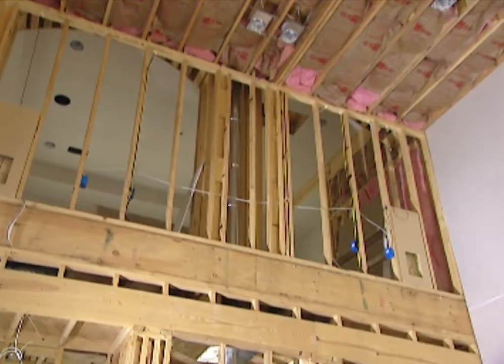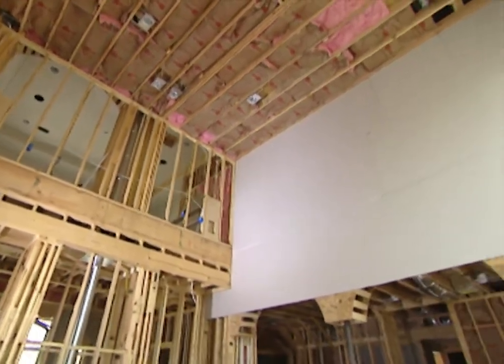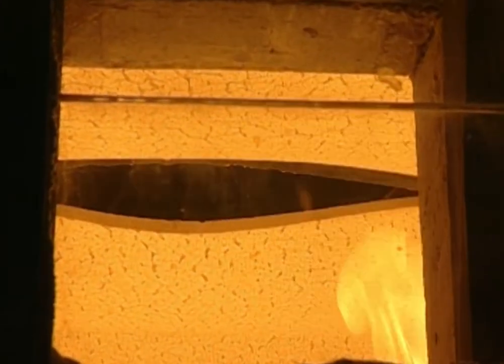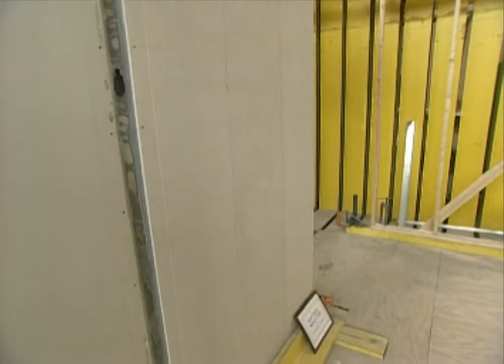When you hang the drywall in your house, the walls go from looking bare to something much more finished, and it's going to make the whole house feel like it grows. Remember when picking out your material: you need half-inch thick on your ceilings and most walls. Go with five-eighths-inch x-rated drywall around your garage or anywhere else that might catch fire, and if you have kids or a high-impact room, go with Fiber Rock.